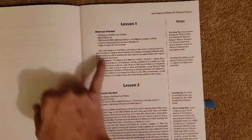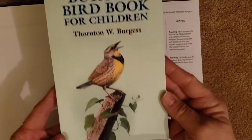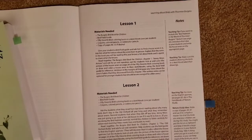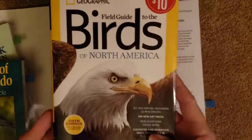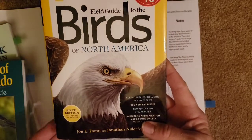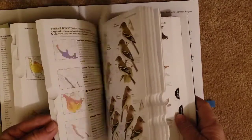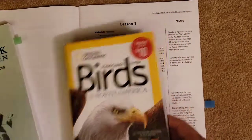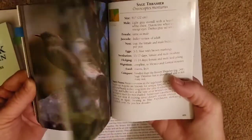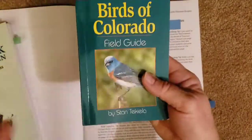So it gives you lesson one. It tells you materials needed — you're going to need the Burgess Bird Book for Children, which is this book right here. It says you're going to need a bird field guide, which we have. Actually, we have two. This is another one I picked up — North American Birds — and it's absolutely stunning inside. I got this at Barnes and Noble on sale for ten dollars, normally forty. Both are beautiful inside with pictures of the birds and great information.